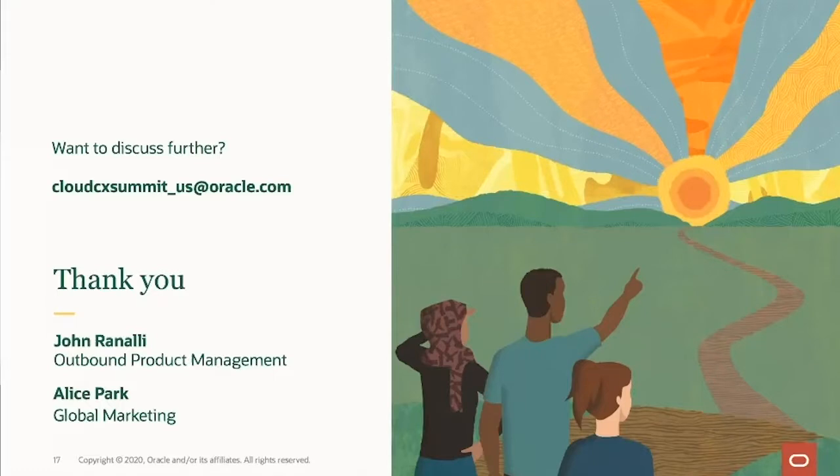If you found this information useful and would like to participate in your own field service maturity assessment, I'd encourage anyone listening to reach out to their respective Oracle representative and have them guide you through it. It's a lot of fun and a great way to see where you're at and where you're going. Thank you so much for joining me to talk through that path to field service excellence.